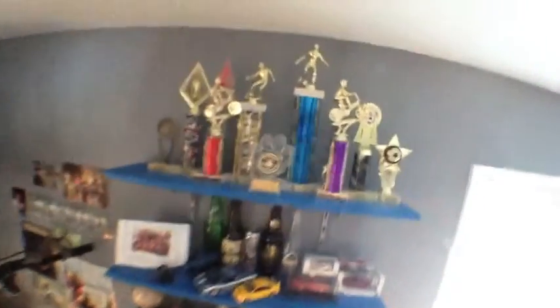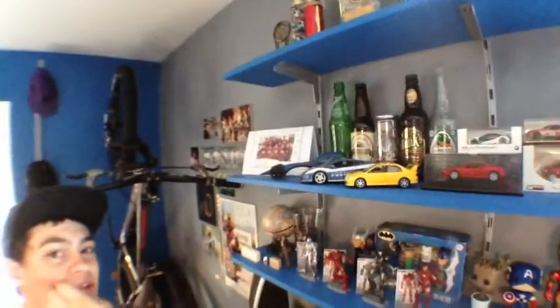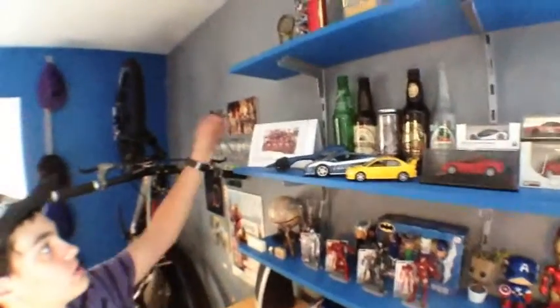Over here I have my little mini display shelves. Up top I have some trophies from things I used to do when I was little. On the second shelf I have some cool bottles, cars that I really enjoy, and of course a card from my favorite people in the world — the wolf pack — who you may see eventually in a video.